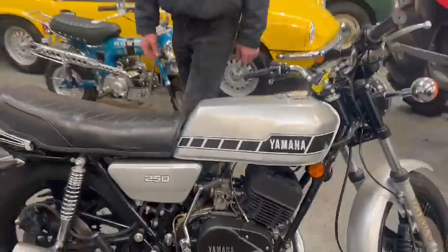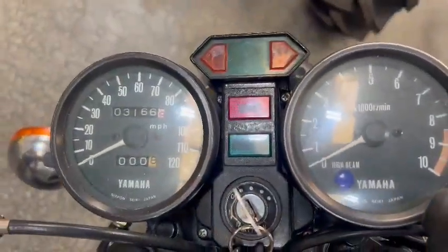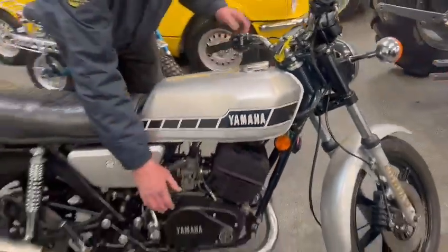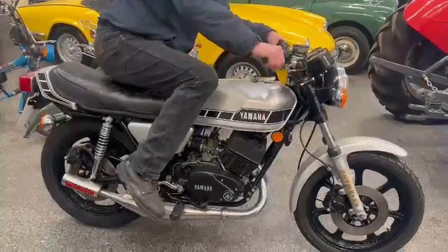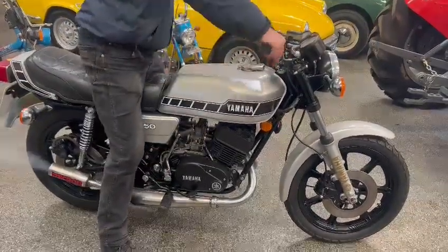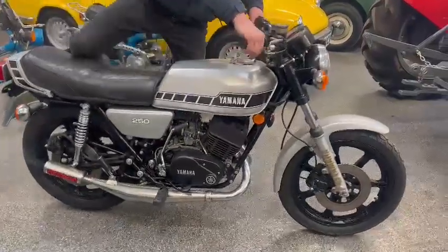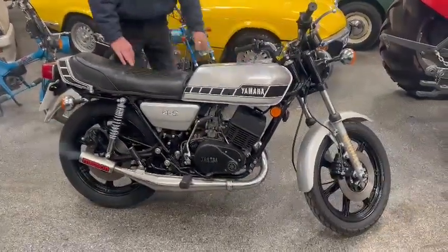Now it looks a really clean bike. She's down on display here at Pickering, so feel free to pop down and have a look and see what you think. This is your first kick, lads — that's all you want. This is a good bike. You better get yourself down and have a look.